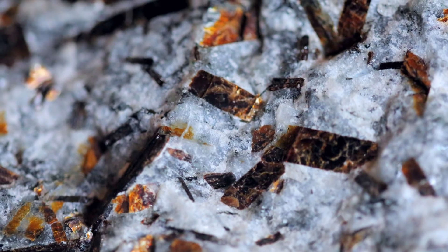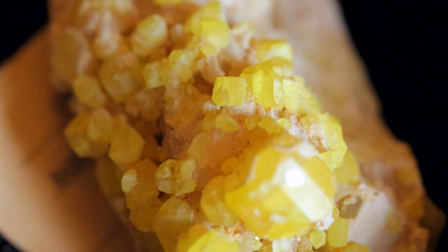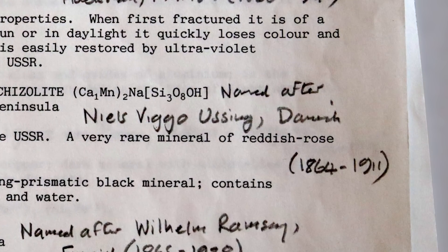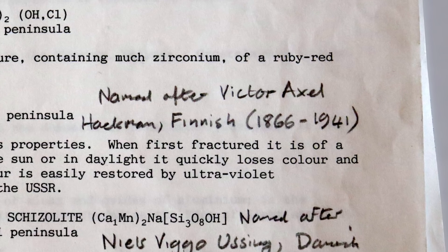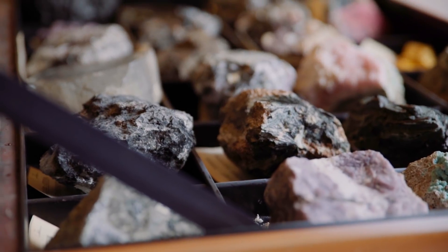Quite a few of these specimens are named after the geologists who were associated with them, often the ones who discovered them. The names you read out are a kind of who's who of the geological community in the late 19th century. Usingite was named after Nils Viggo Ussing, who was Danish. Ramseyite, number eight, was named after Wilhelm Ramsey, who was Finnish. The hackmanite we looked at was named after Victor Axel Hackman, who was also Finnish. So this is a mini rock map of Europe — these guys found these minerals, were named after them, and here they all are in a box.